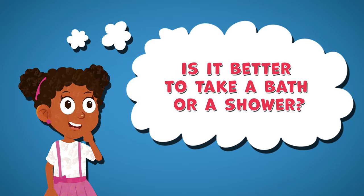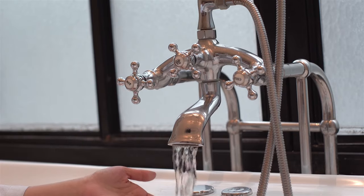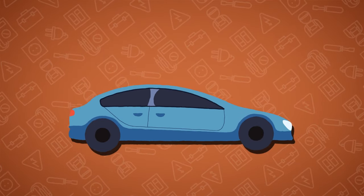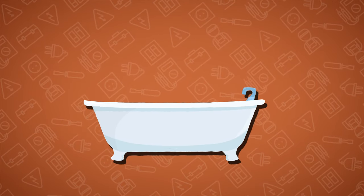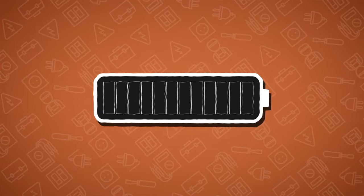Did you know that taking a bath instead of a shower can use up to 25 gallons of water? That is bigger than a gas tank in a car. Taking a shower uses over three times less water than a bath. Not only does it use less water, but also a lot less energy.